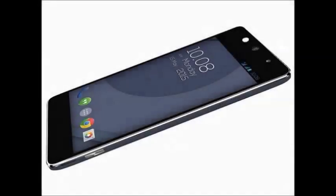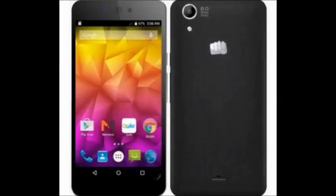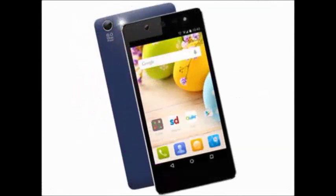Micromax Selfie 3 Q348 smartphone. The key features of this smartphone are a 4.8 inch display, 1.3 gigahertz quad core processor, Android version 5.0 Lollipop operating system, 8 megapixel front camera, and 8 megapixel rear camera.